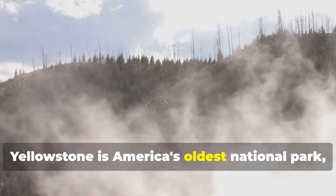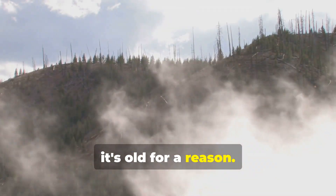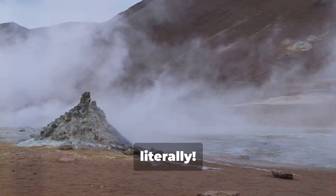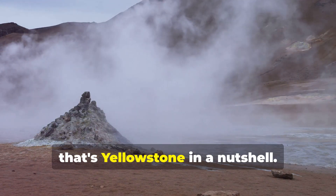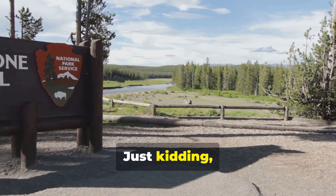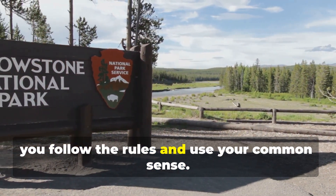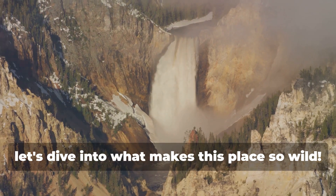Yellowstone is America's oldest national park, and trust me, it's old for a reason. This place has been blowing off steam for millions of years — literally. Imagine a giant pressure cooker buried beneath your feet. That's Yellowstone in a nutshell. But don't worry, it's perfectly safe. Mostly. Just kidding — Yellowstone is incredibly safe as long as you follow the rules and use your common sense. Now let's dive into what makes this place so wild.